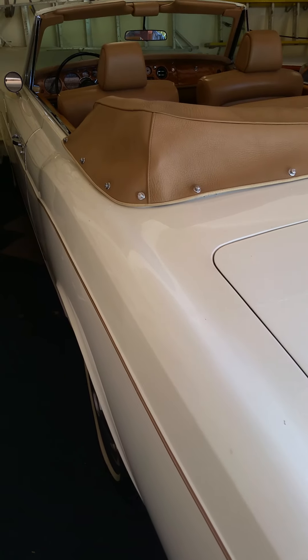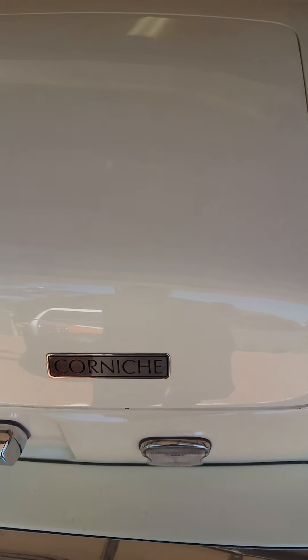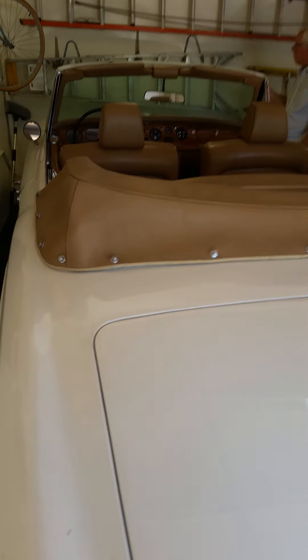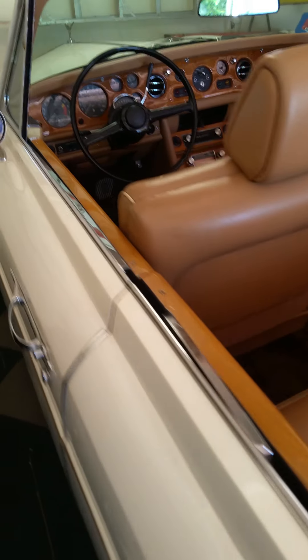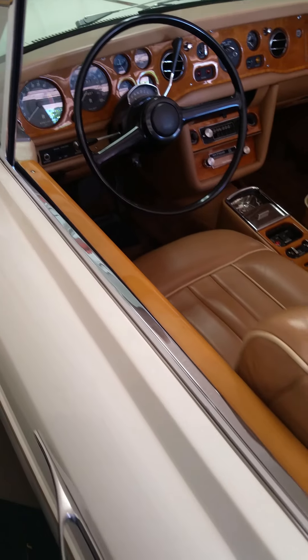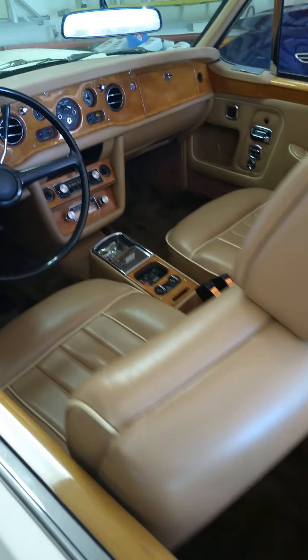Hello everyone, this is Sunshine Company Live right here, and today we've got a special treat. What we have here is a fantastic Rolls Royce Corniche convertible in primo condition. This thing is absolutely phenomenal, no question about it. As you can see, the inside of this car is absolutely perfect, phenomenal in every sense of the word.